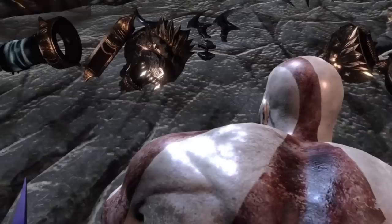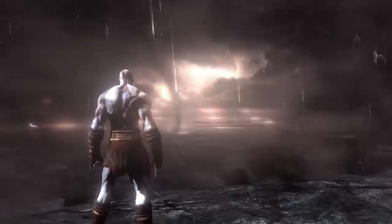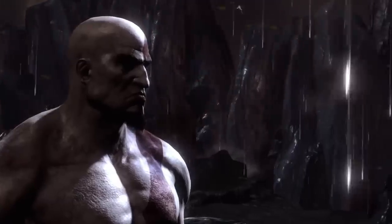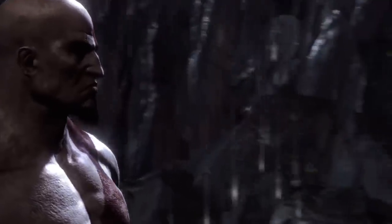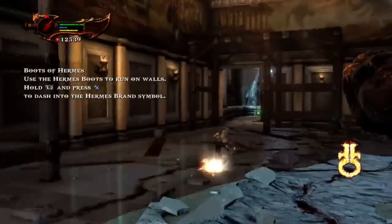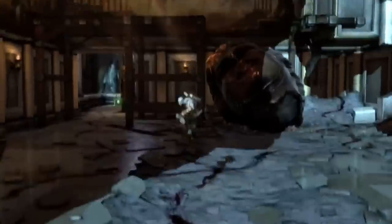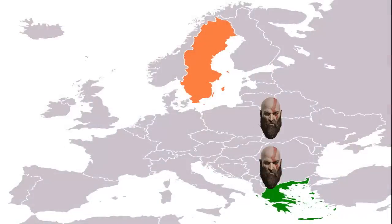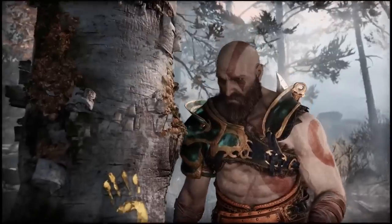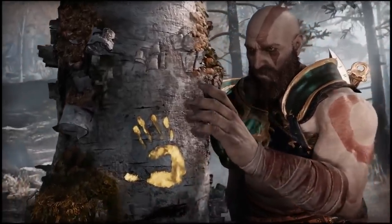If we take a close look at where all his weapons lay destroyed by the blast, we won't see the Boots of Hermes anywhere — and that's because Kratos still has them on. Meaning that when Kratos decided to leave Greece behind, he only had the Blades of Chaos and the Boots of Hermes with him. For those who haven't played God of War 3, the boots were used for scaling walls, charging at enemies, and dashing in the air — all useful abilities that likely made Kratos's journey to Scandinavia easier.